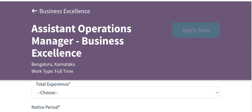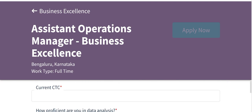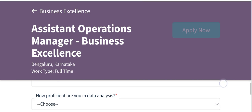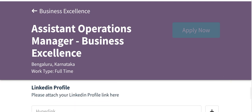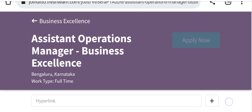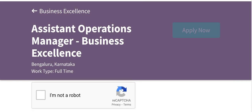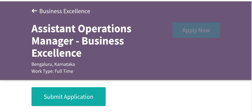Also fill in your total experience — if you are experienced, mention it; otherwise select fresher. Add your notice period — one month, two months, or three months, depending on when you want to join. Fill in your current CTC if you are an experienced candidate, your preferred location, and your LinkedIn profile link. Then click 'I am not a robot' and submit your application.